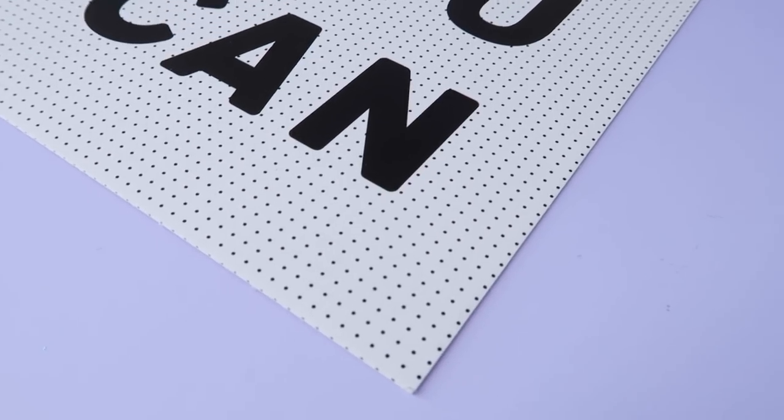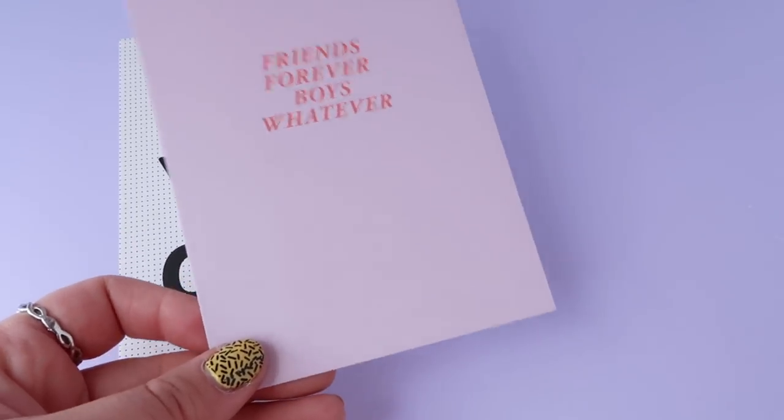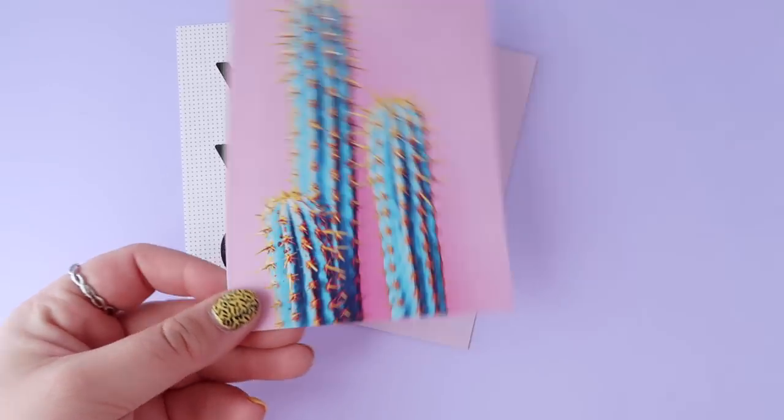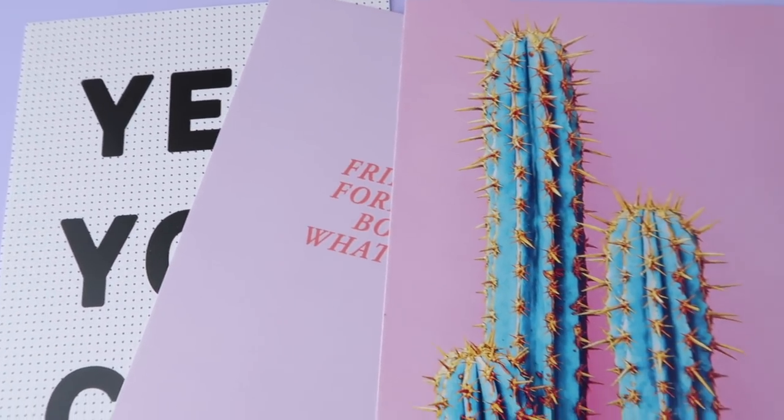I also got a postcard that says 'Yes You Can' — I wanted to add some art to my walls and collect pieces from artists I like, and it's a motivating message. That was 80p. I also got another postcard that says 'Friends Forever Boys Whatever' on a pastel background — I really liked the red against the lilac. And then I got a little cactus postcard — I just love the colors in it, that's basically the only reason I bought it!